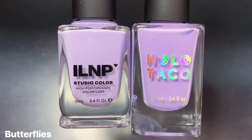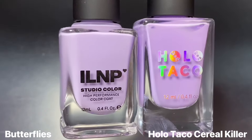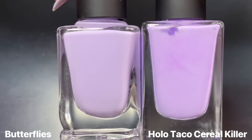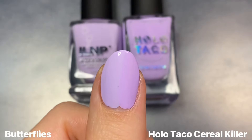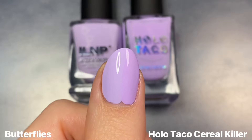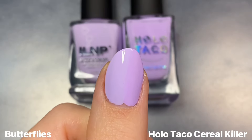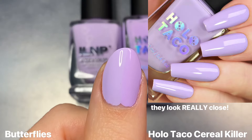Next for Butterflies, I of course had to show this next to Holo Taco's Cereal Killer from that same Pastel Bundle as Pinky Swear. This is another super bright lavender pastel purple, but it's not as pastel as Butterflies — Butterflies has more of a white-based quality to it, while Holo Taco's isn't as muted but is still very bright. So if anything, I think Butterflies might be closer to Lavenda, which I unfortunately don't have, so I can't compare directly.